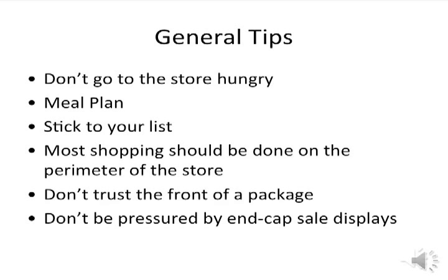Most of your shopping should be done on the perimeter of the grocery store. This is where you will find the most nutrient-dense options. Don't always trust the front of a package. Food companies use many marketing techniques to entice you into thinking their product is healthy — don't be fooled by front-of-package claims. Always look at the nutrition facts and the ingredients. And don't be pressured by end-cap sales displays. These purchases are usually impulse buys that aren't included in your grocery list and aren't usually the most healthy items. Stick to your list.